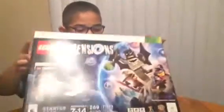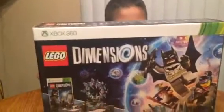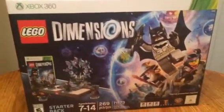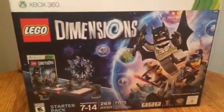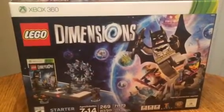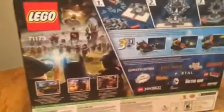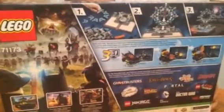The first thing: Lego Dimensions Xbox 360 Star Pack. This is the Star Pack of Batman. It also has Lord of the Rings, Lego Movie, and Batman. And look — the Batmobile.